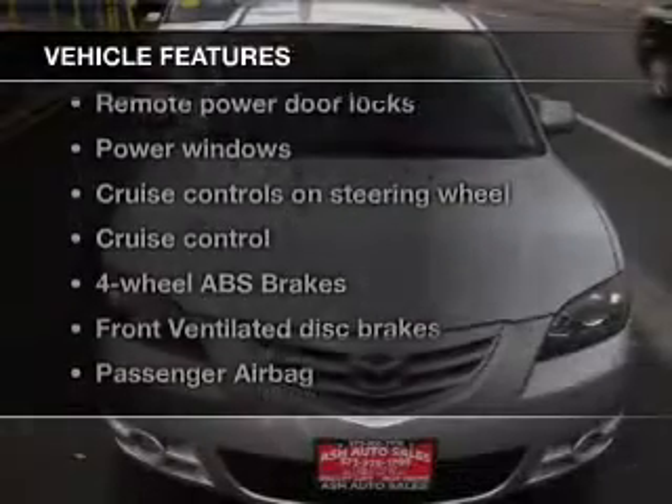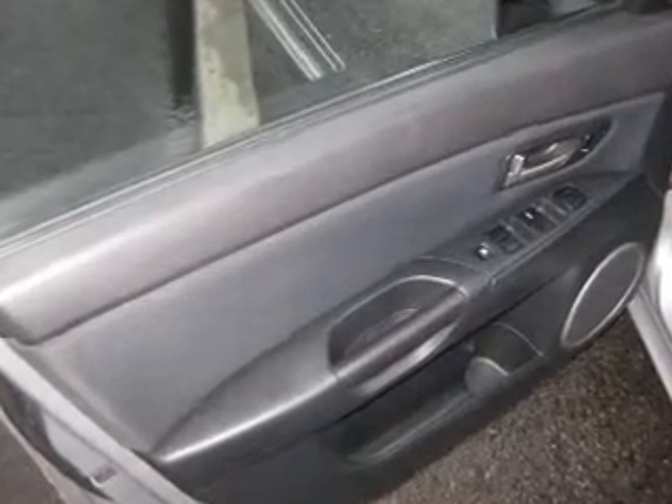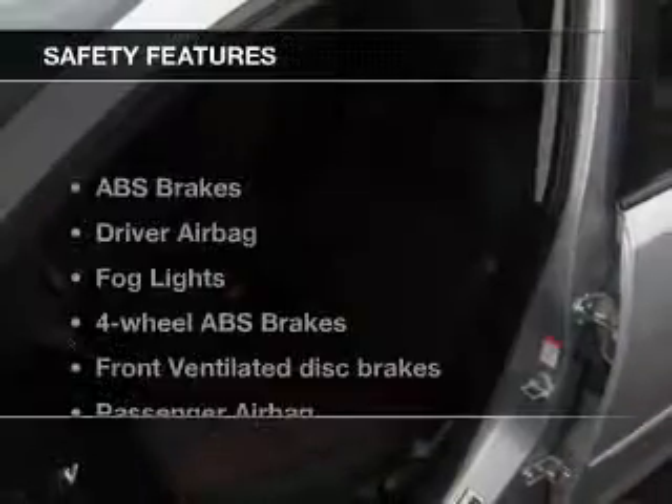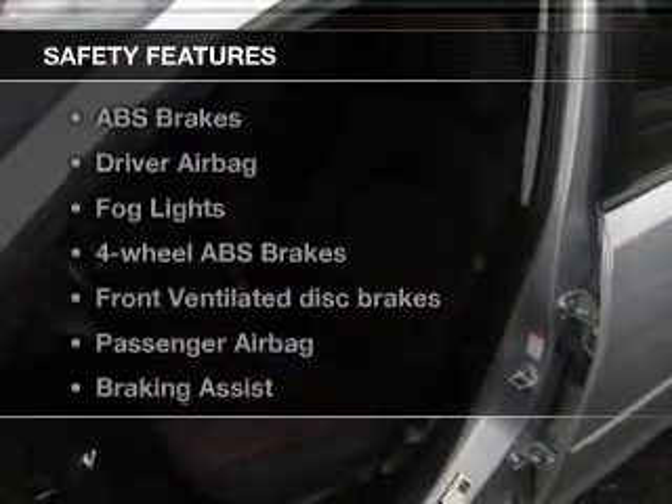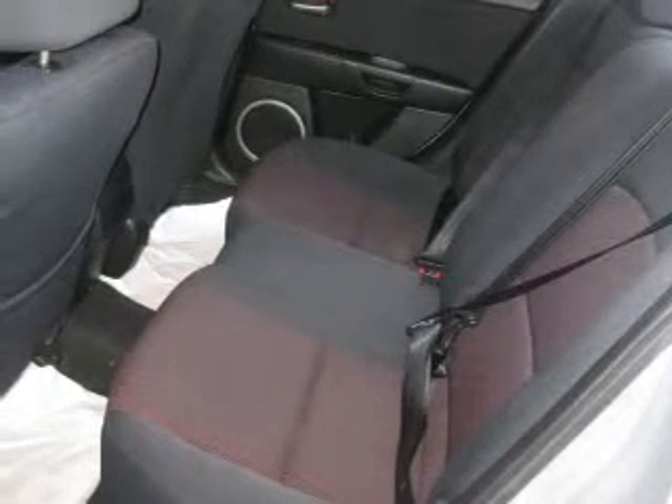With these notable features you won't want to miss out on the opportunity to own this amazing ride: keyless entry, power door locks, power windows, cruise control, an AM/FM stereo with a CD player, satellite radio, and power mirrors. If safety is a high priority, rest assured knowing these top safety components are included: front ventilated disc brakes, passenger airbag, and independent suspension. Call today to schedule a test drive.